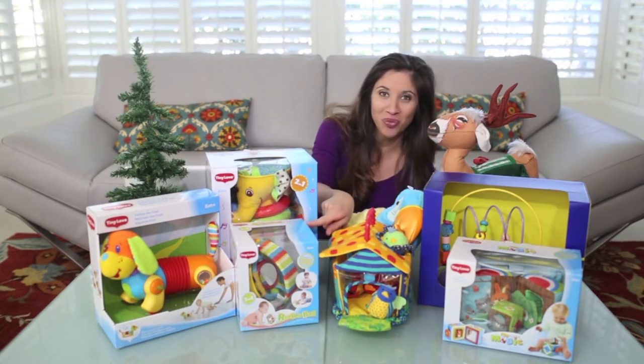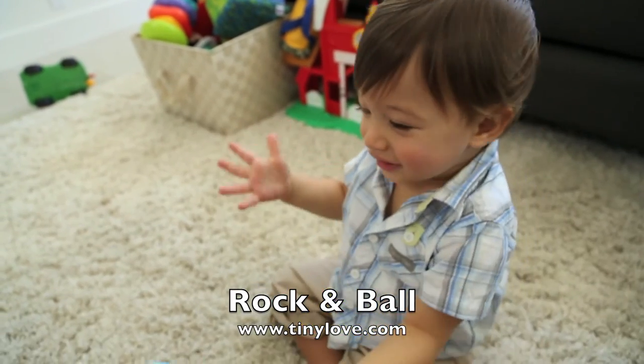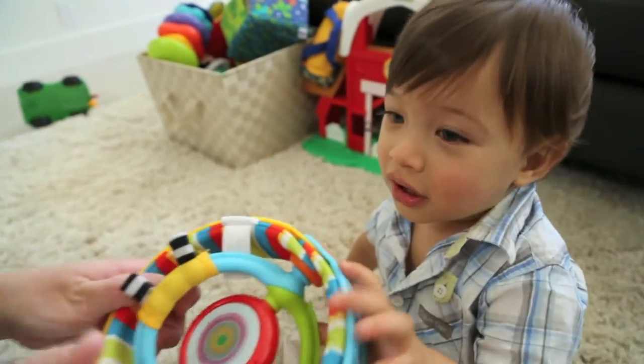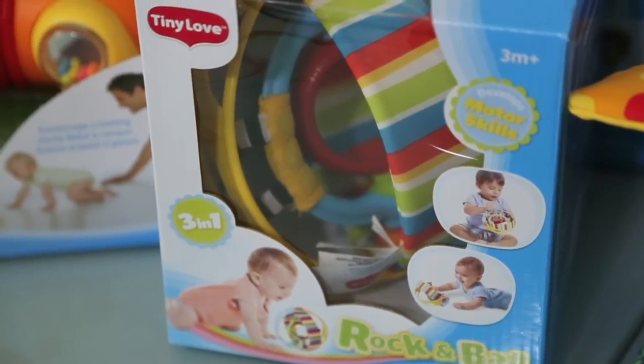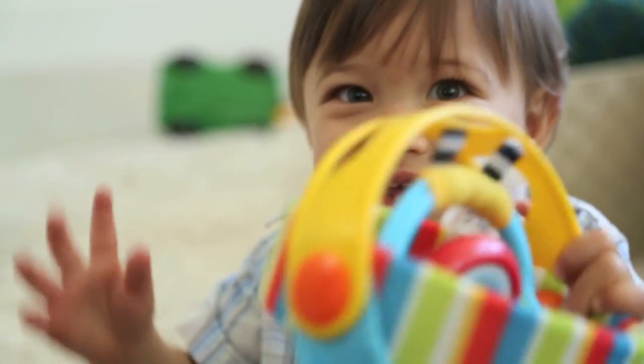Number nine: Tiny Love's Rockin' Ball. This three-in-one toy can be converted from a ball to a tambourine and a floor-standing toy to encourage tummy time. The easy-to-grab ball has a mirror and teethers, and it's perfect for ages three months and up. $14.99.